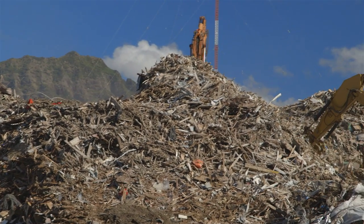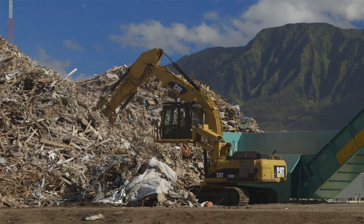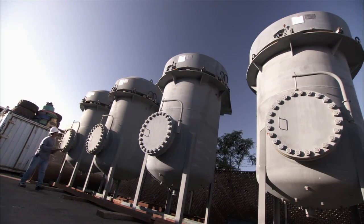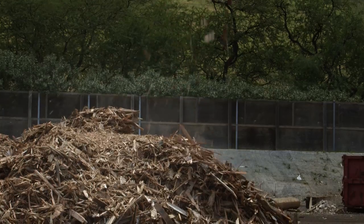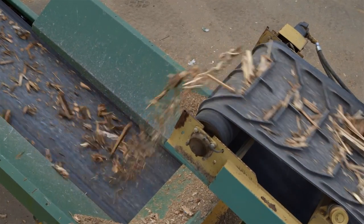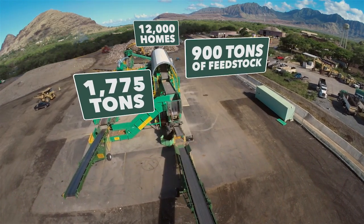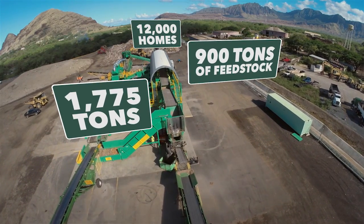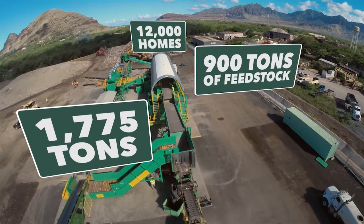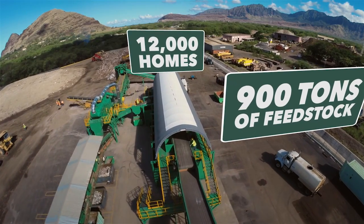Much of what enters the PVT facility as debris is separated, shredded, and ultimately turned into feedstock — fuel that can be burned to produce clean, synthetic natural gas that can be combusted in a boiler to generate electricity for Oahu's power grid. About 60% of incoming debris can be processed into feedstock for use by bioconversion facilities and other power generators. The PVT Recycling System can handle about 1,775 tons of debris a day. That much debris yields about 900 tons of feedstock, enough to produce electricity for up to 12,000 homes.